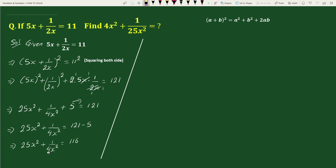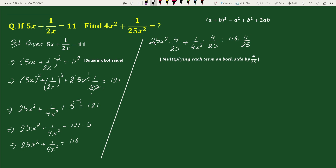Now multiplying each term on both sides by 4 by 25, we get 25x square times 4 by 25 plus 1 by 4x square times 4 by 25 equals to 116 times 4 by 25. The 25s cancel and the 4s cancel, giving 4x square plus 1 by 25x square equals to 464 by 25, which as a mixed fraction equals to 18 whole 14 by 25. This is your solution.